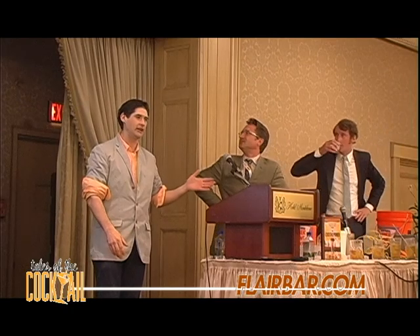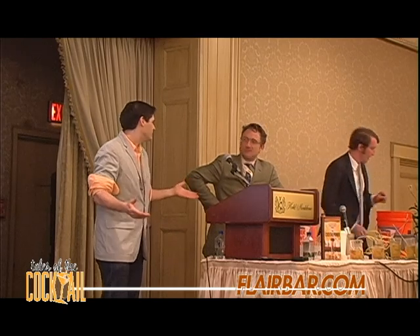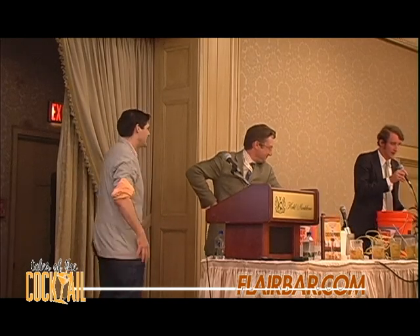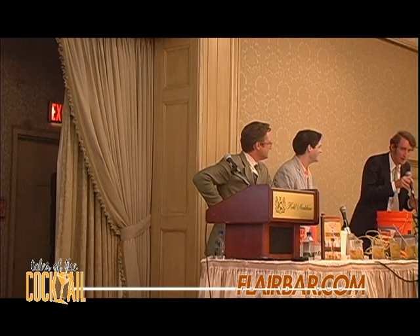Where stirring is actually more... there's more art to it, I think. If you can't look cool stirring, then your drink will not have any deliciousness.